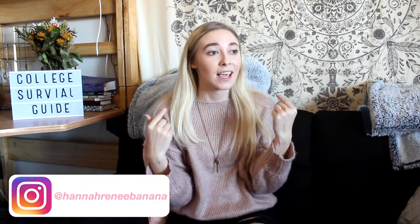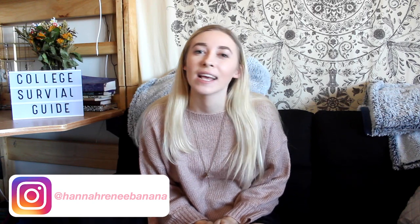Hi guys, welcome back to my channel and if you're new here, my name is Hannah Renee and it is so nice to meet you. Today we're going to be doing a college survival guide because I've officially been to two different colleges now. I've been a commuter and I've been a dorm resident so I feel like I know what I'm talking about and I can help any of you that might be thinking about going to college or you're in college and you're struggling.